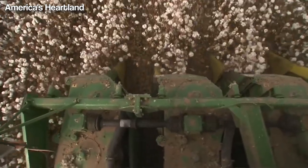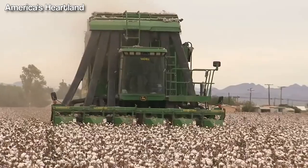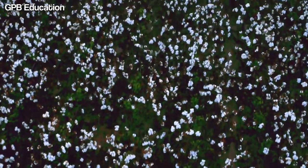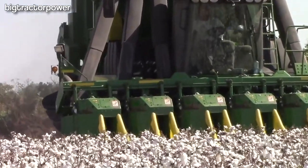Overall, the choice between using a picker or a stripper depends on factors such as the type of cotton being grown, the region it's grown in, the yield potential, and the operator skill level.